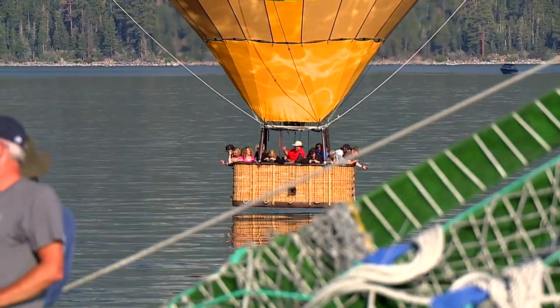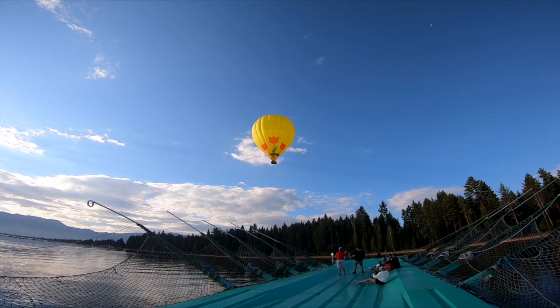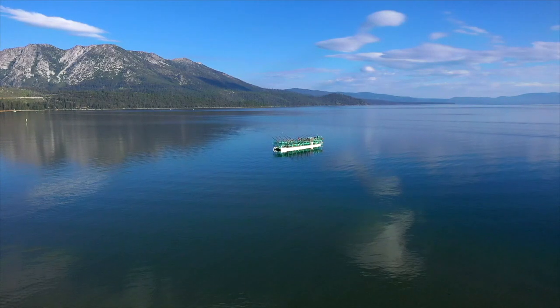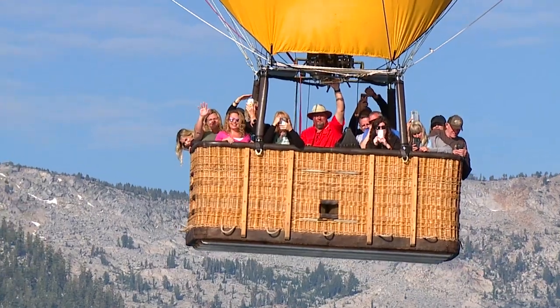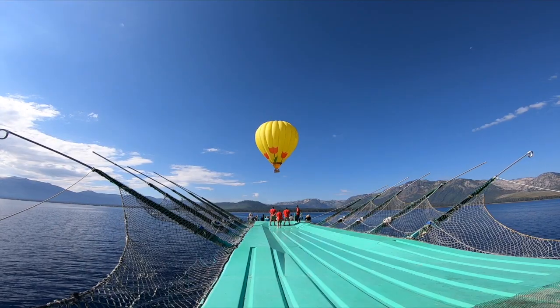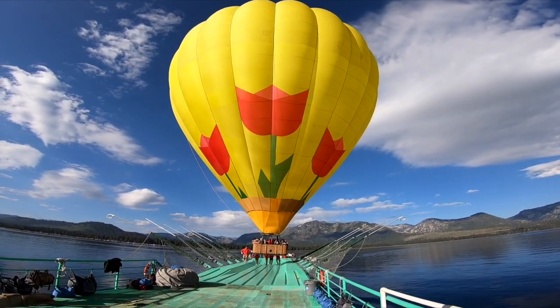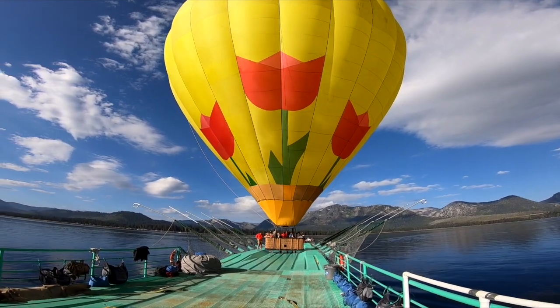Like all great voyages, this trip must come to an end. And in our case, we need to land in the middle of a giant blue lake on a small aircraft carrier. So can he do it? Yes, he can.